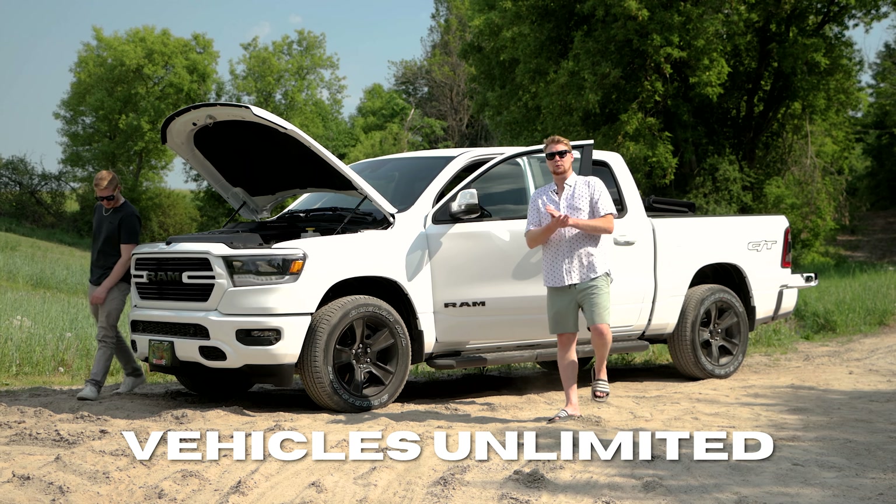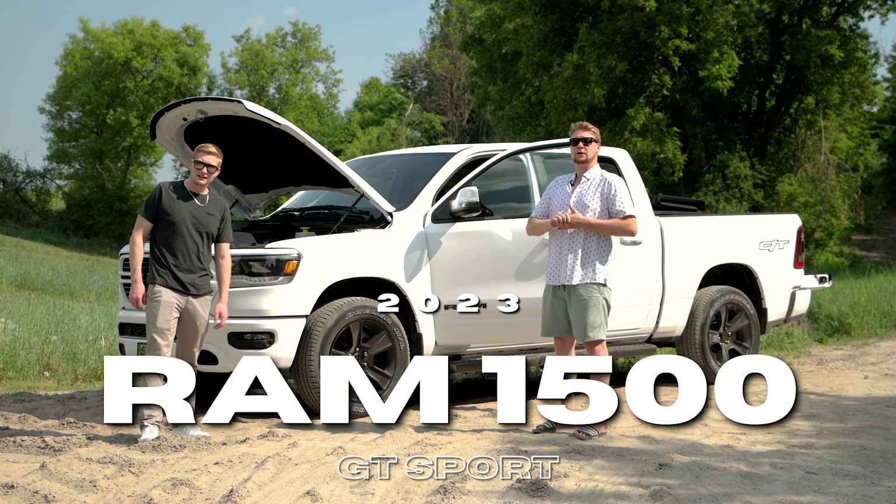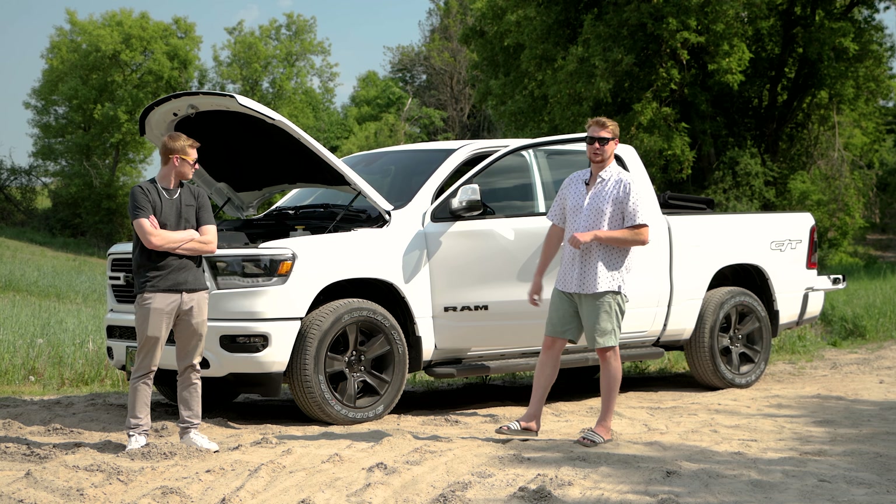Welcome back to another video everyone. Today I have with us the 2023 Ram 1500 Sport with a GT package on it. This thing has a ton of features. Let's get into it.